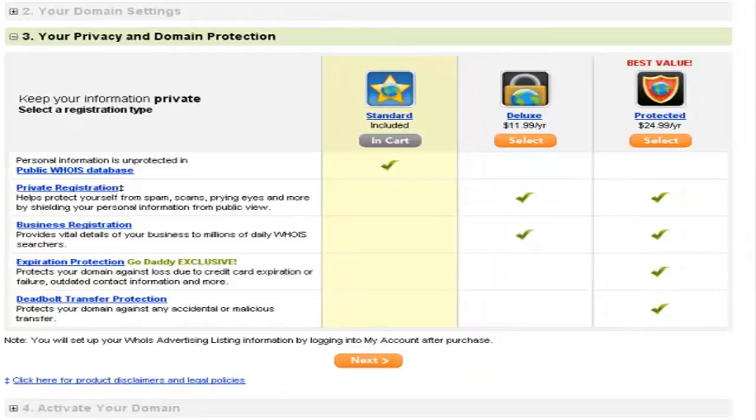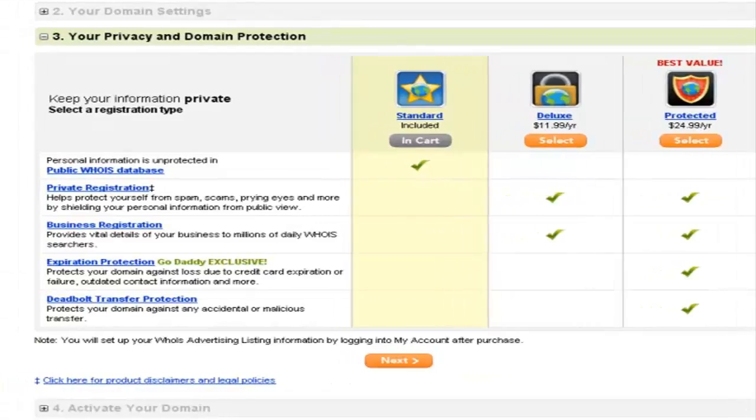Next, GoDaddy will recommend some premium domain name features, for example WHOIS protection, business registration, etc. These are all pretty useful if you want to protect your identity and contact details from prying eyes. You can add these to your domain name purchase, but if you don't want any of them, just click 'Next.'